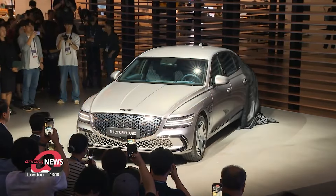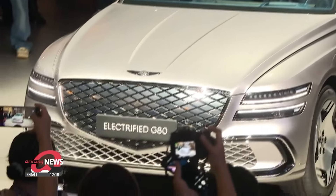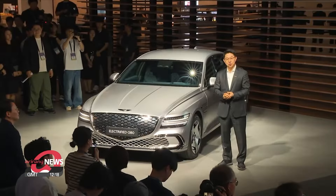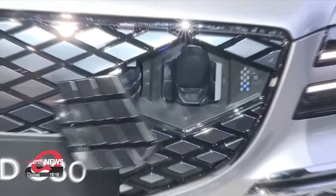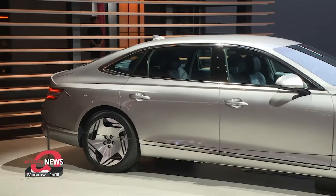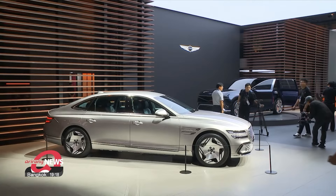Luxury vehicle brand Genesis Motor also unveiled its newly minted Electrified G80, which features several new aspects that elevate the experience for both driver and passenger. A single button enables the driver to open and close the fuel door without needing to get their hands dirty, and the vehicle itself is bigger to give more room in the back.